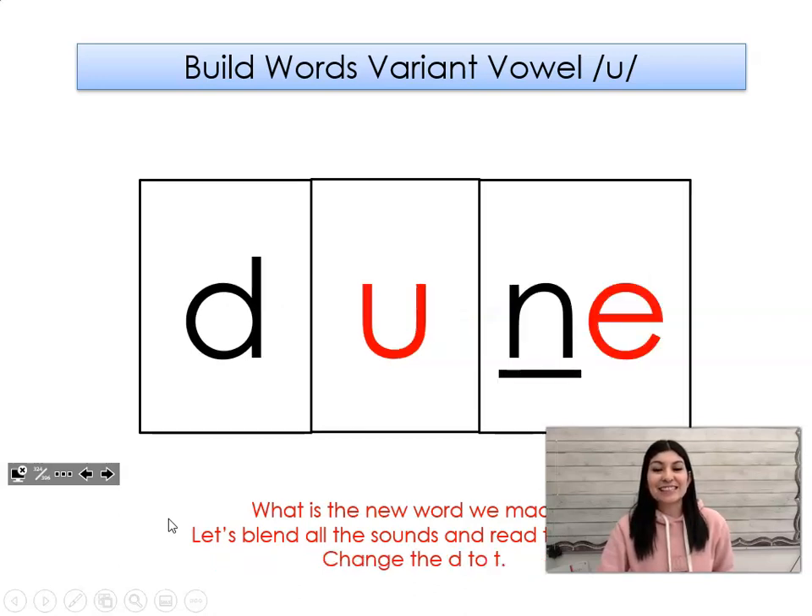Let's add an n to the end of the word. What word did we make? Doon. Let's change the d to t. What word did we make? Tune.